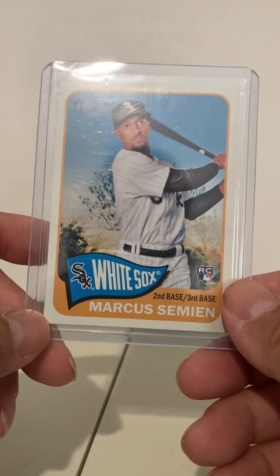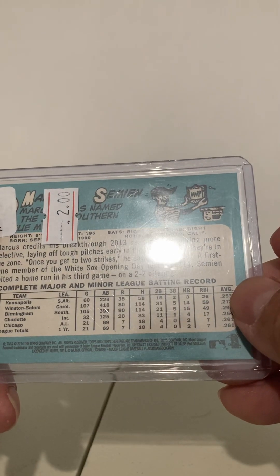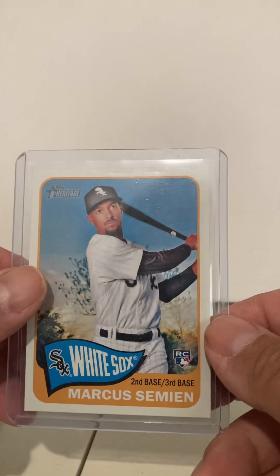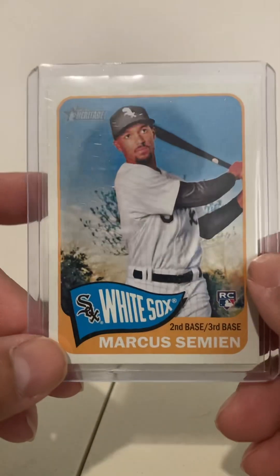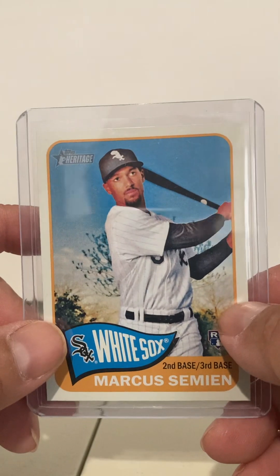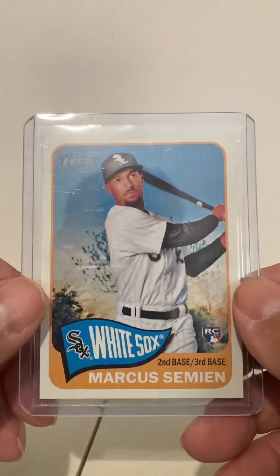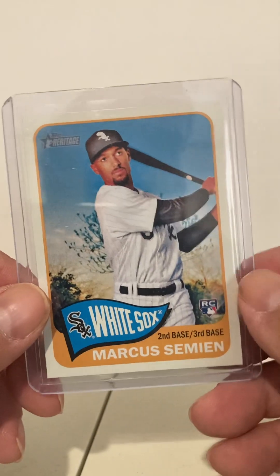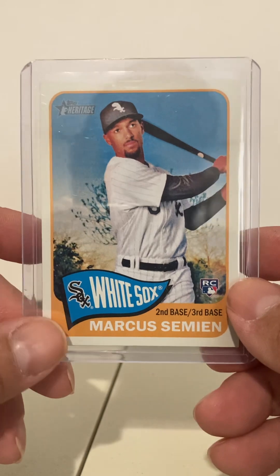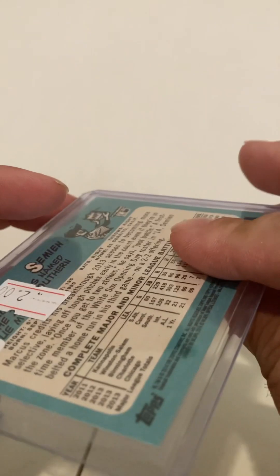So this is a Marcus Simeon rookie card. I believe it's 2014 Topps Heritage. These cards were high numbers, and apparently the high numbers were only made available as a full complete set, which is a fairly expensive set when I looked it up on eBay. So I would think any good rookie singles like this are probably going to be kind of undervalued, except for the big names. I got it for $2.